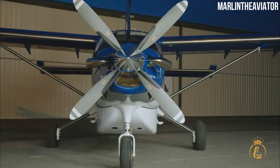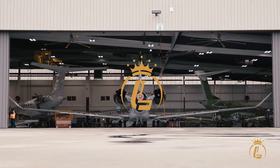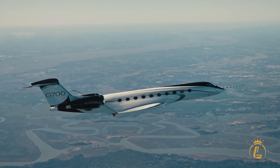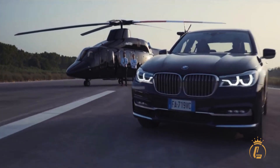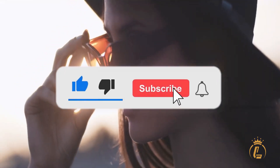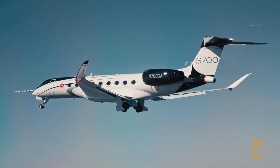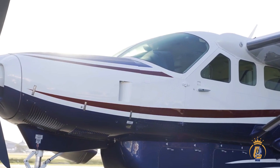Are you ready to meet the top five most affordable turboprops on the market? Welcome to the Luxium channel, where aviation, private jets, helicopters, and airports come in luxury. If you're interested in this kind of content, make sure to like this video, click the subscribe button, and turn on the notification bell to keep you updated on our recent uploads.